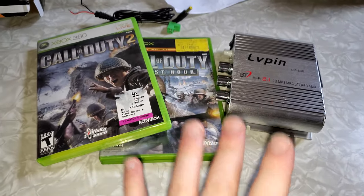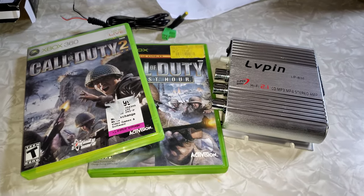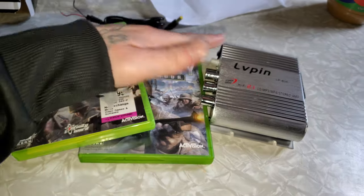So right there, that's the unboxing. I hope you guys enjoyed. Subscribe if you're new to this channel, and I'm out. Peace out, everyone.